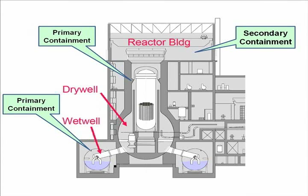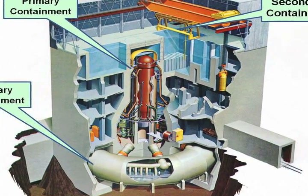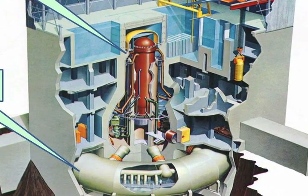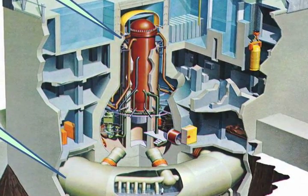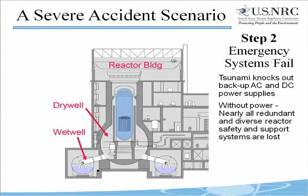The Fukushima Daiichi site consists of six boiling water reactors. On March 11, 2011, only three of the site's six units were operating; the other three were shut down for different reasons. At the moment of tsunami impact, the three- and four-story tall structures facing the sea and the turbine buildings were slammed by waves 47 feet above sea level — much higher than the 19-foot tsunami the site was designed to withstand. The waves destroyed AC power generating and distribution equipment, flooded several battery rooms, and many structures facing the sea were completely destroyed.